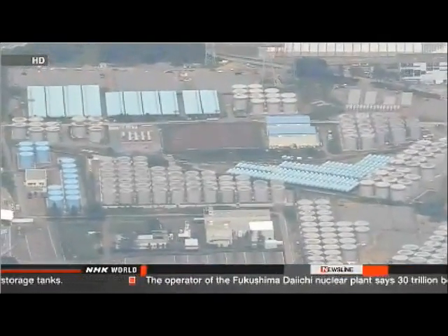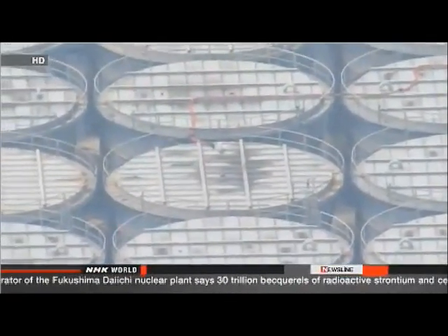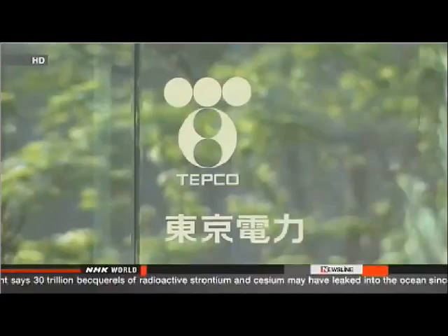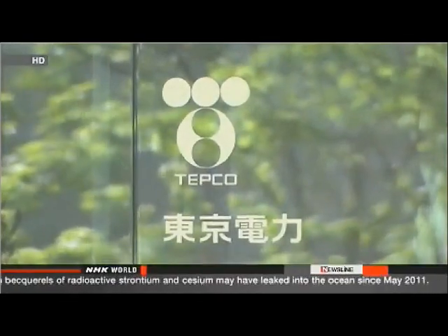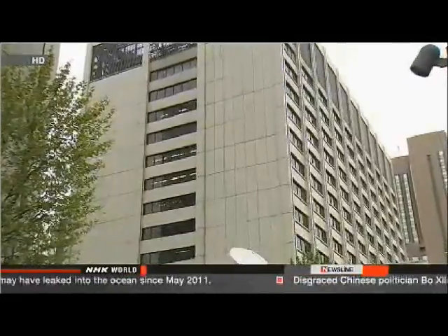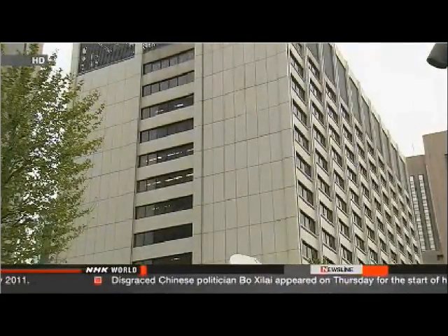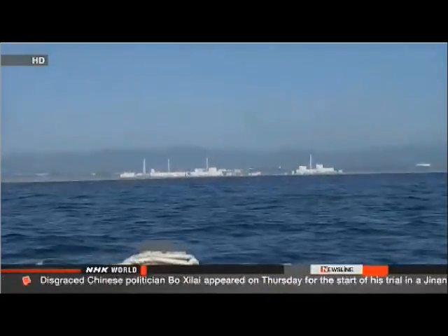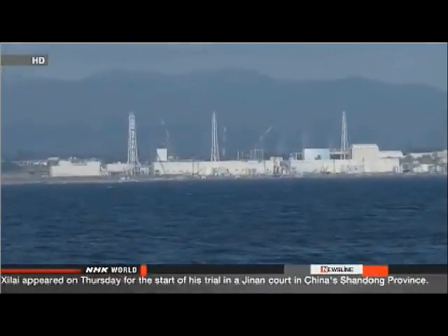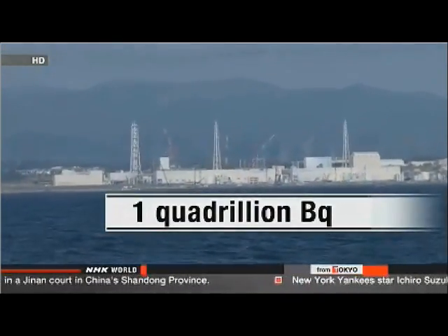But the tanks have been hastily built, and experts have often pointed out how vulnerable they are to damage. This isn't the first time leaks have been found. Company officials have reported that 30 trillion becquerels of radionuclide substances have been discharged into the ocean since May 2011. They say 950 trillion becquerels of cesium had leaked into the ocean before that date, meaning about 1 quadrillion becquerels of radionuclides have been discharged into the Pacific.